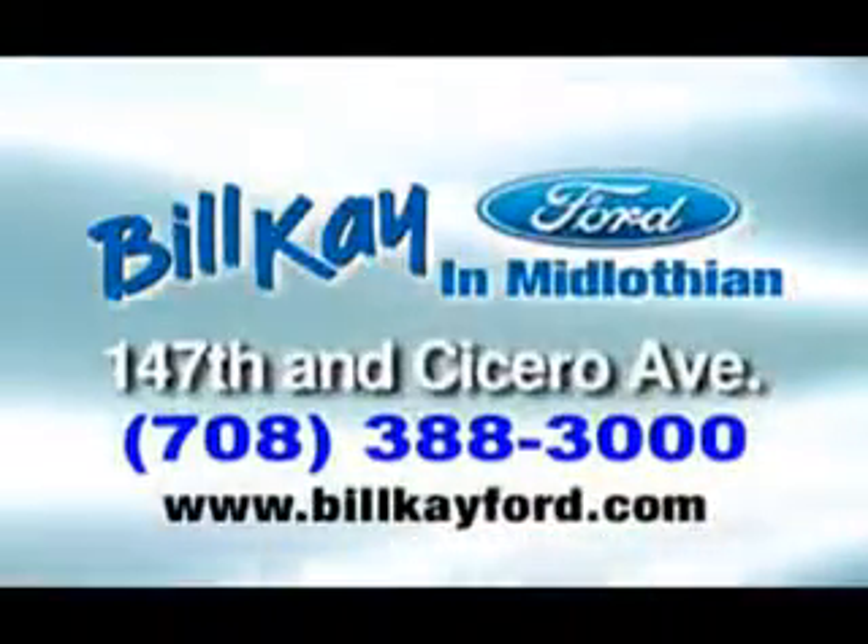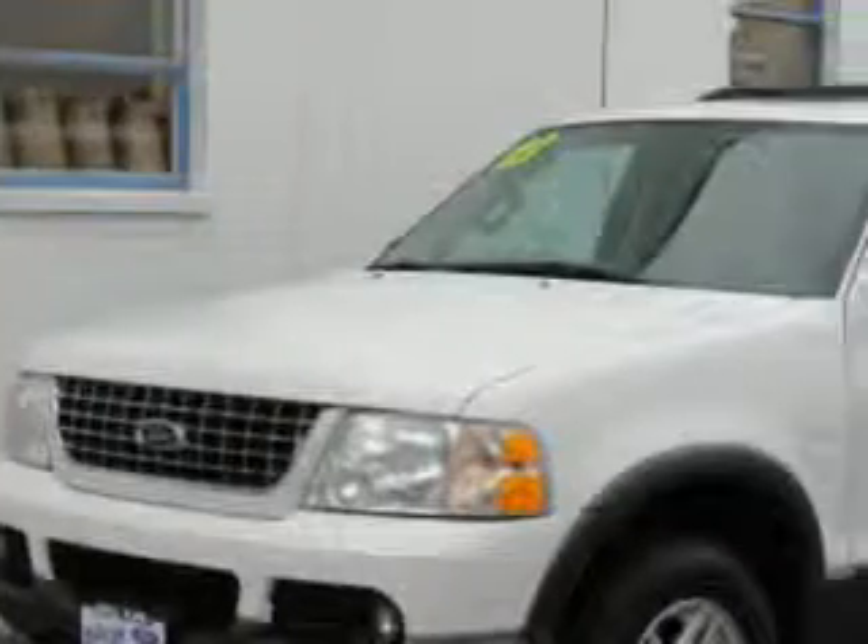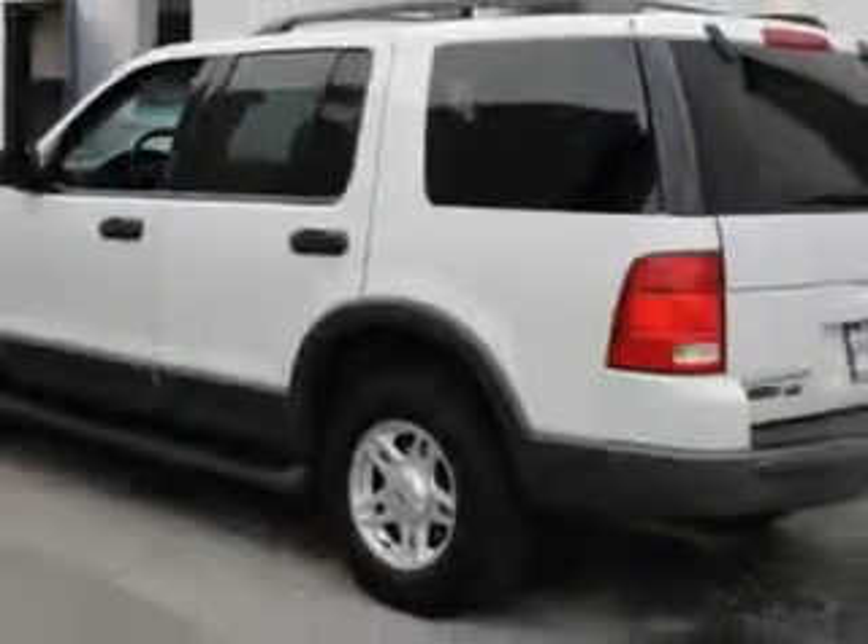We have thousands of vehicles like this featured vehicle. Your whole family will love this white 2003 Ford Explorer XLT with a 6-cylinder SOHC engine and an automatic transmission, and only 80,470 miles.